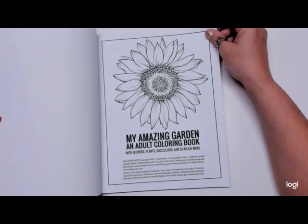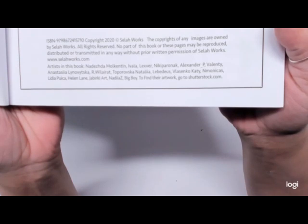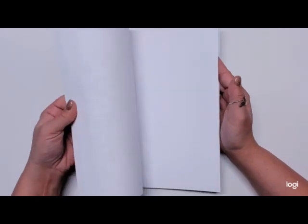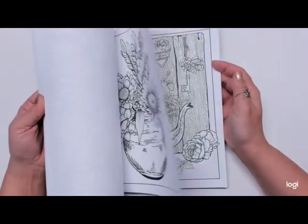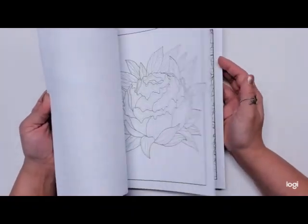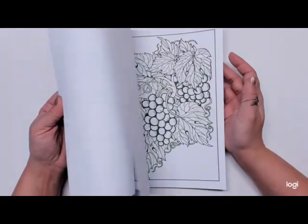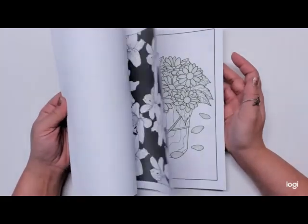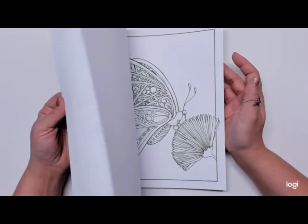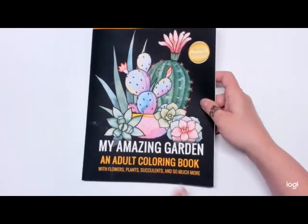The next book is My Amazing Garden. The artists in the book — some of them I cannot pronounce, so I'm just going to hold it up. I'll do a quick flip through, and again there'll be a full flip through on my channel. The paper is a little thin in this book, but I don't mind — I'm going to play with it anyway. That again is My Amazing Garden.